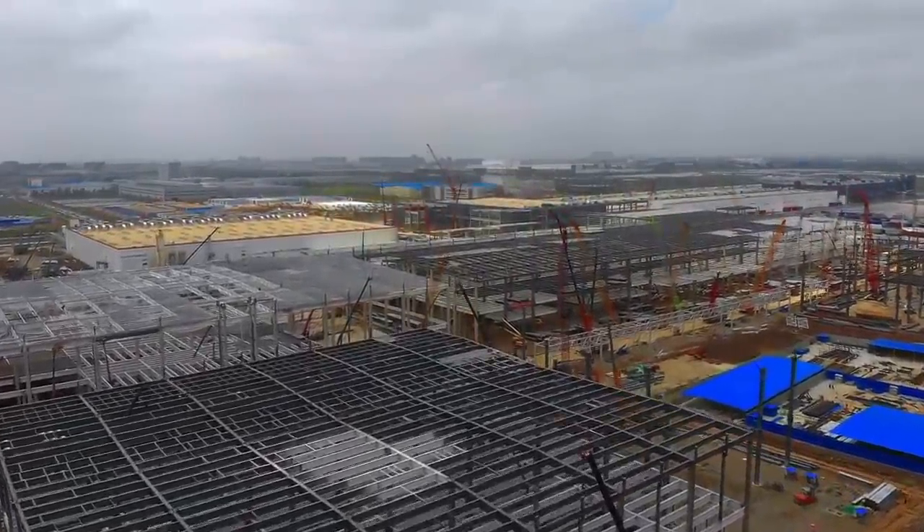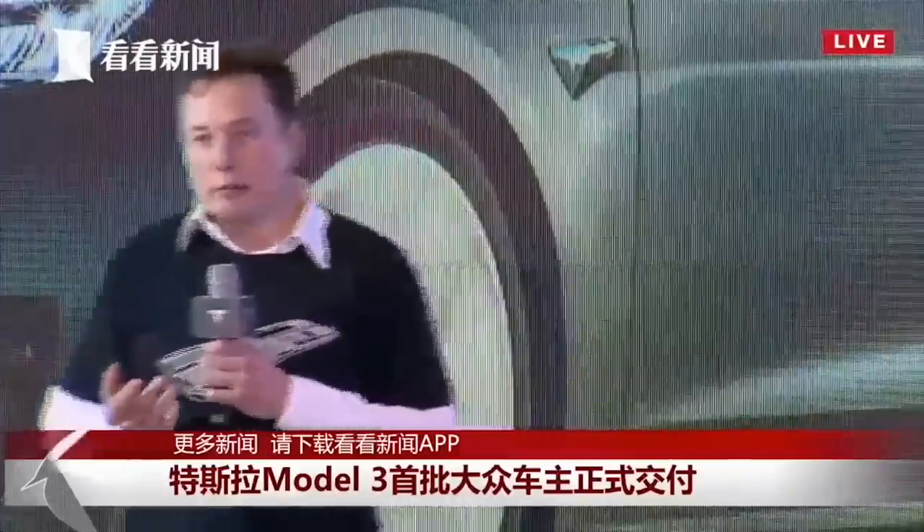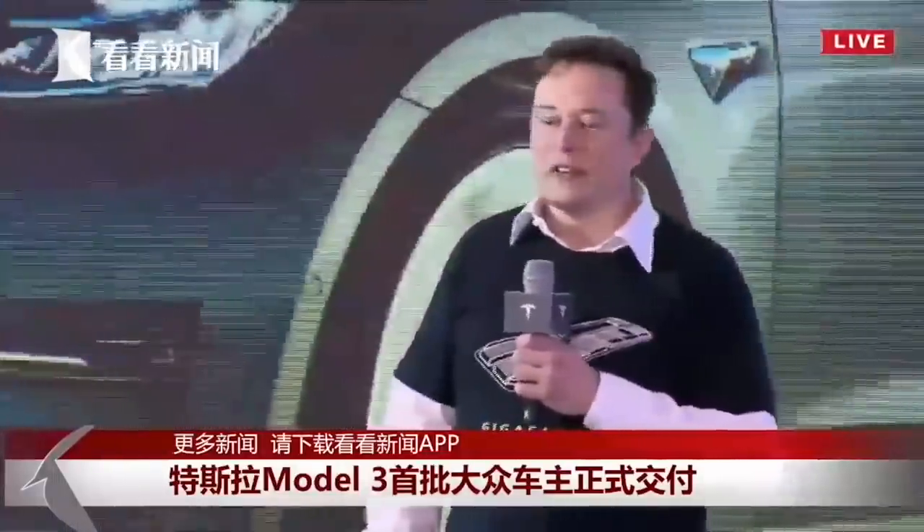A few months ago, Elon Musk revealed his plan to manufacture a Chinese-made vehicle: "What I think would be super cool would be to create a China design and engineering center to actually design an original car in China for worldwide consumption. I think China has some of the best art in the world, and I think it would be appreciated on a worldwide basis. We're going to try something just kind of radical, like Cybertruck — nobody was expecting that. I think we should try to do something cool and different, something the world hasn't seen before, but that really moves their heart."